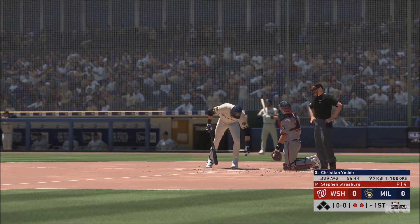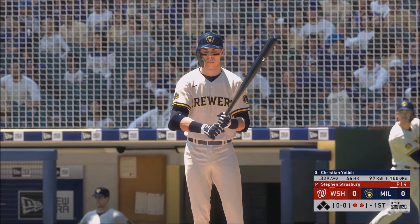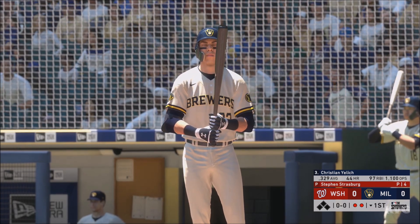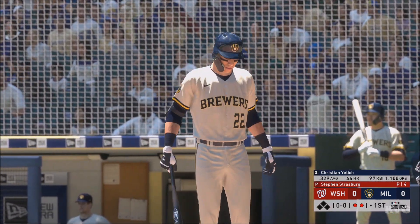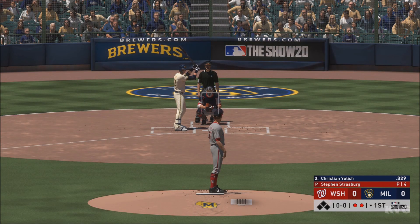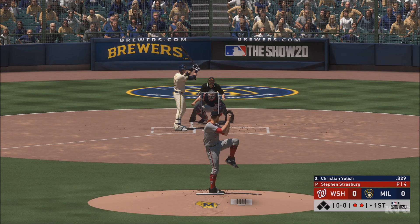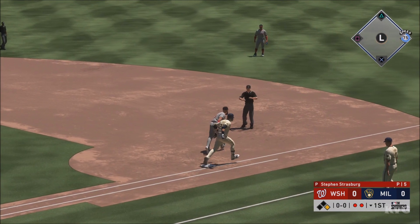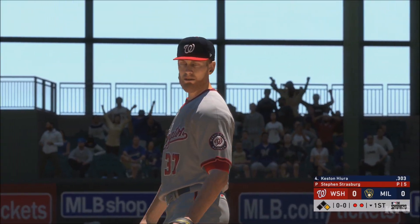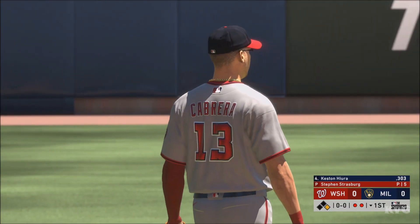Here's Christian Yelich. Now, no one on base for him after the double play. Yeah, Matt, that double play really changed the complexion of this inning — it looked like the middle of the order was going to have a chance to get a big hit with some ducks on the pond, but now they just have to try and get a two-out rally started. First delivery to him on the way — sliced hard on the ground — and the throw is off target, so he'll reach first base safely.